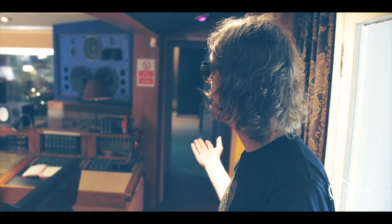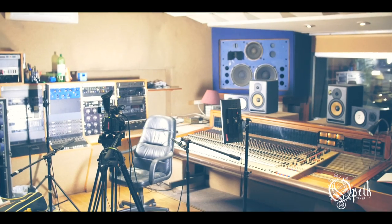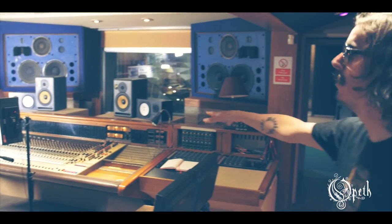We're in the Quadrangle Studio, which is the second studio to be built here at Rockfield Studios in Wales. I think it was built in 1973. It's got an SSL — I think they're called SSL, I don't know that stuff — but it's a good console.